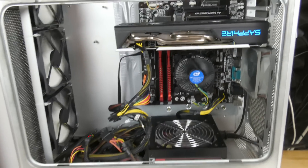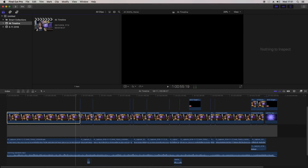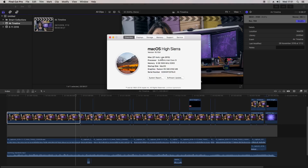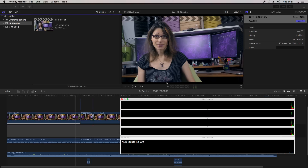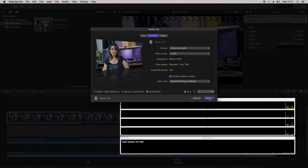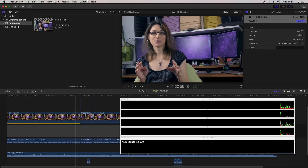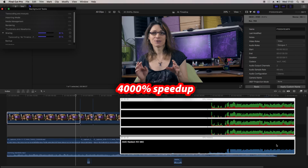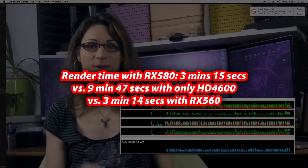But will it help even more with a more powerful GPU like the AMD RX 580 with 8 GB of VRAM? Let's find out. Confirmed: it's really the RX 580 with 8 GB of VRAM. So what about render time now — will it be even better? Render time with the RX 580 was exactly the same as with the RX 560, so no further improvement. You don't need to spend extra money on it.